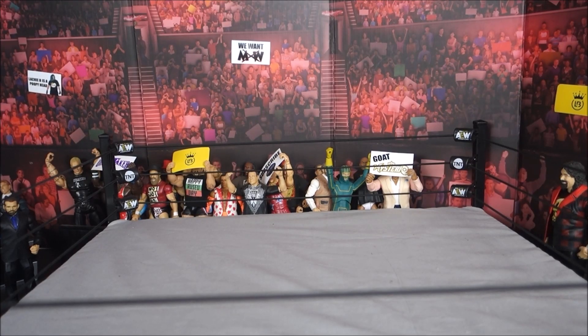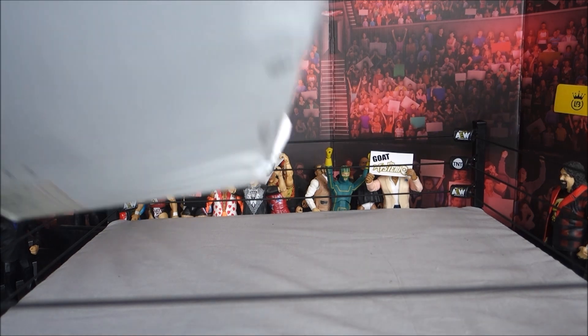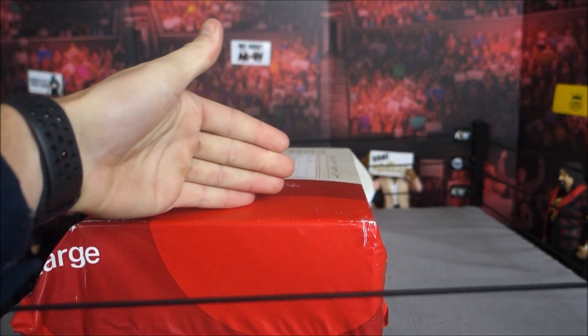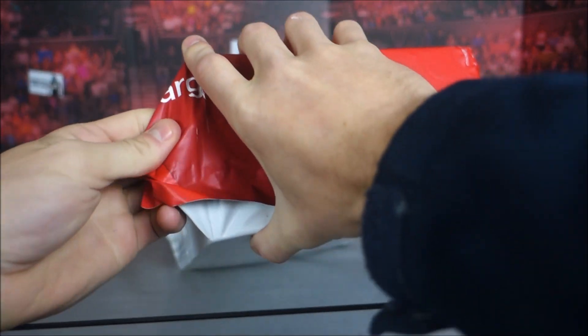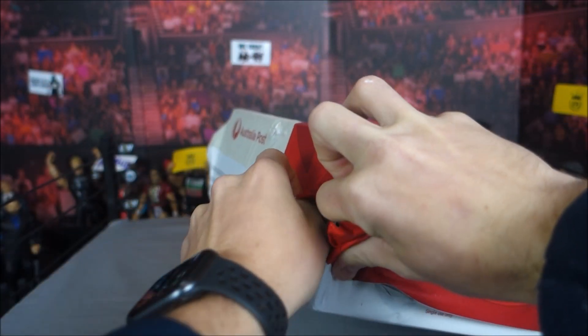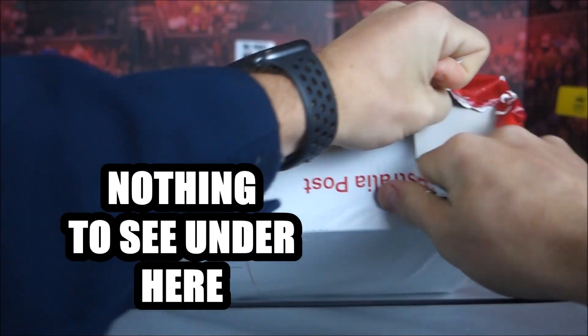What is up guys, it's your boy Suplex Network here coming back to you again for another video. Today I have got a mystery unboxing — I bought off the Facebook marketplace a lot of weapons. I'm not going to reveal my address or his address because there's weird people on the internet. This is just a mystery box of random wrestling figure accessories.